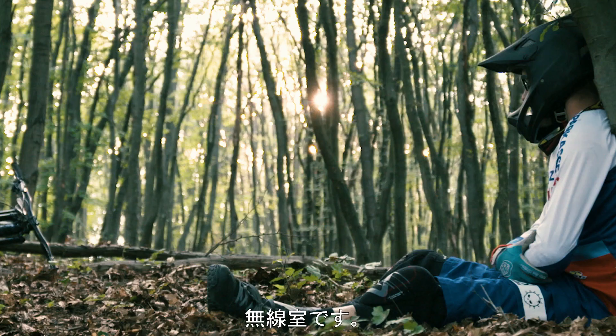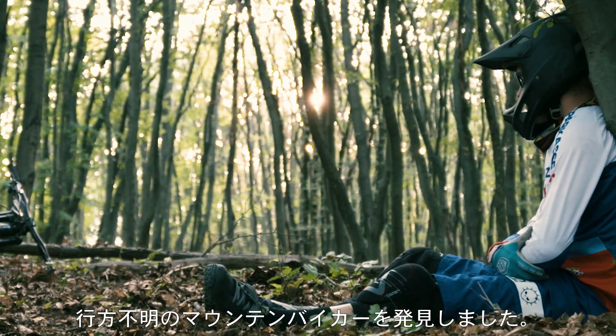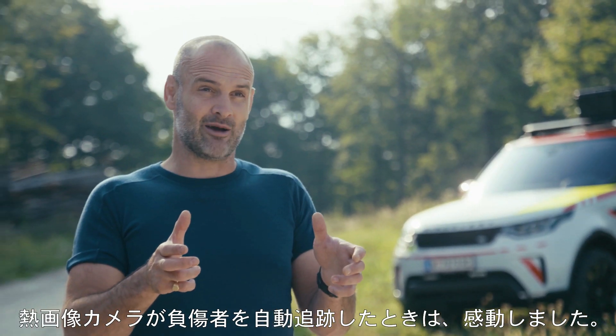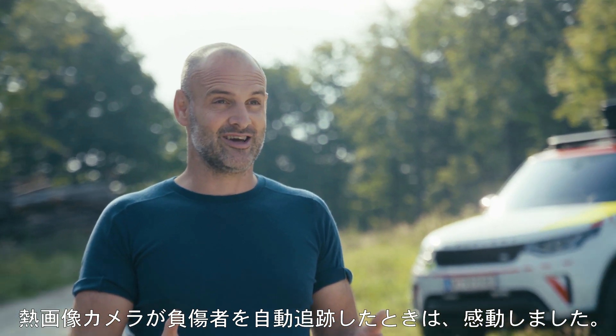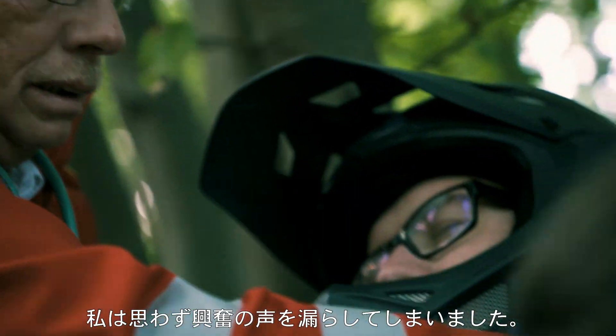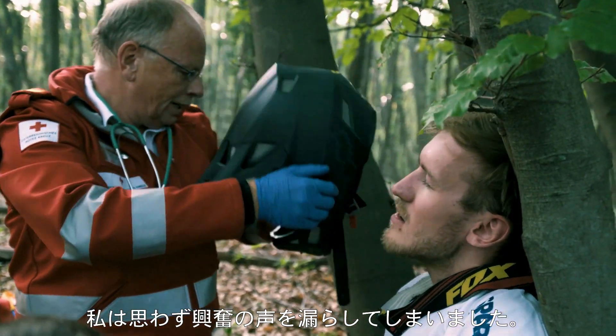Radio room, radio room, over. Radio room — we've located the missing mountain biker. The moment when the thermal imaging camera actually locked onto the casualty was utterly exhilarating. I just started buzzing because it showed that the bit of kit was doing exactly what it was designed to do.